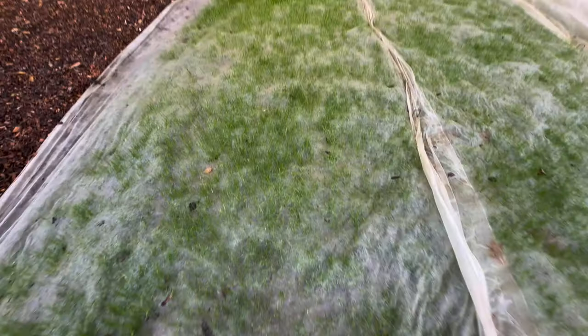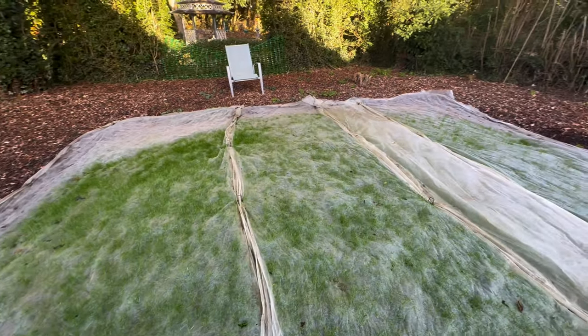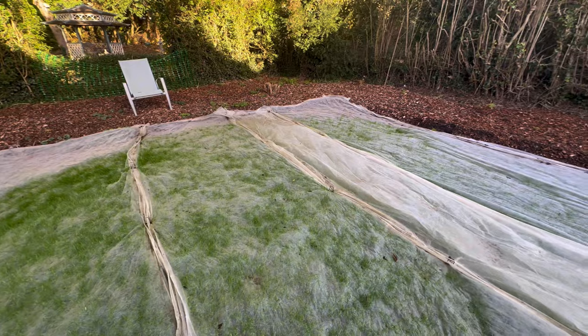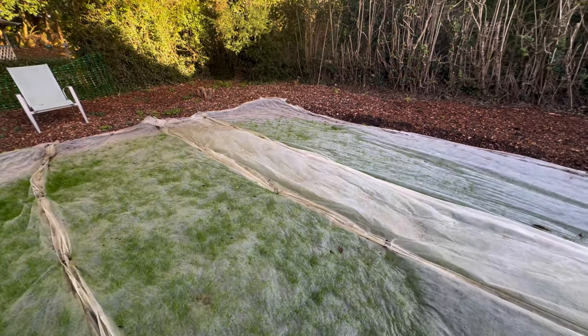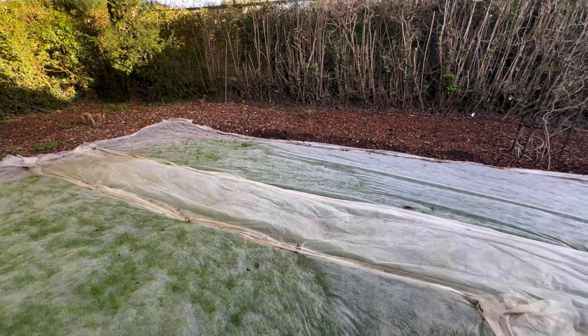The grass is sticking out plenty. They say you shouldn't do it this time of year but we had to get something to compete with the weeds, so it's a case of having to. So let's get these sheets off and see what we've got.